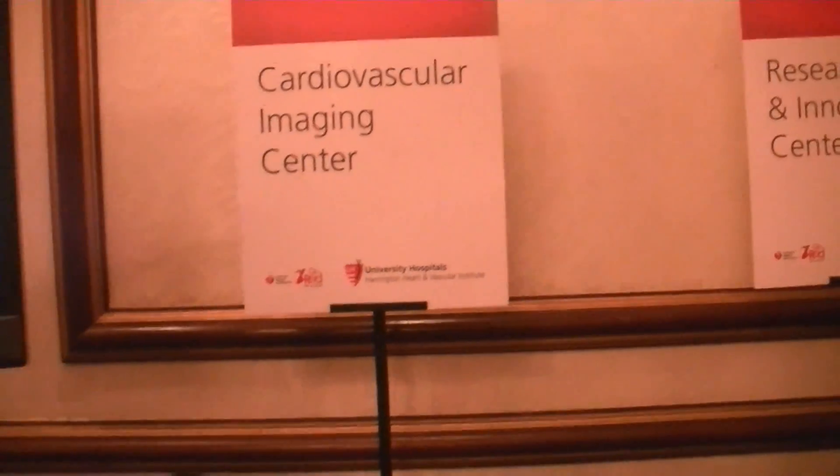We're here at the Go Red for Women event with Dr. Adesani. Doctor, tell us what you're doing here.